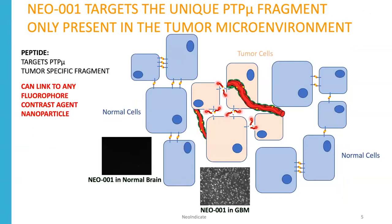We made these peptides against PTP-MU, which is a biomarker found both on the tumor cells and in the neovascularized blood vessels. Neo1 does not detect anything in normal cells or normal brain, but is able to detect glioblastoma tumors.